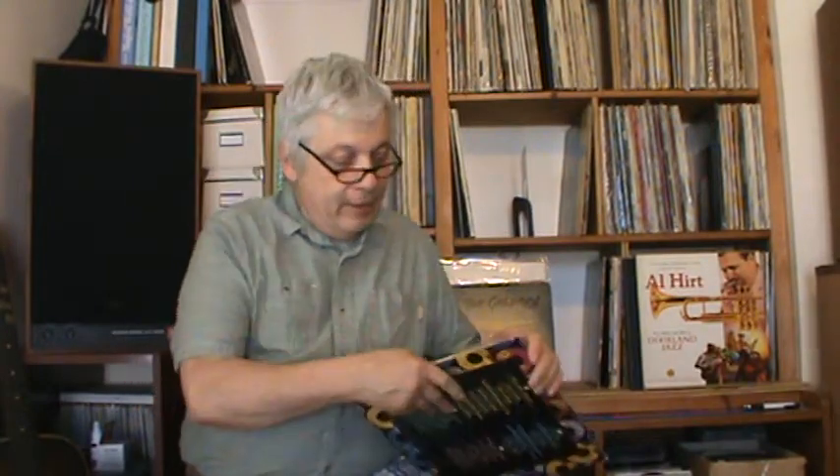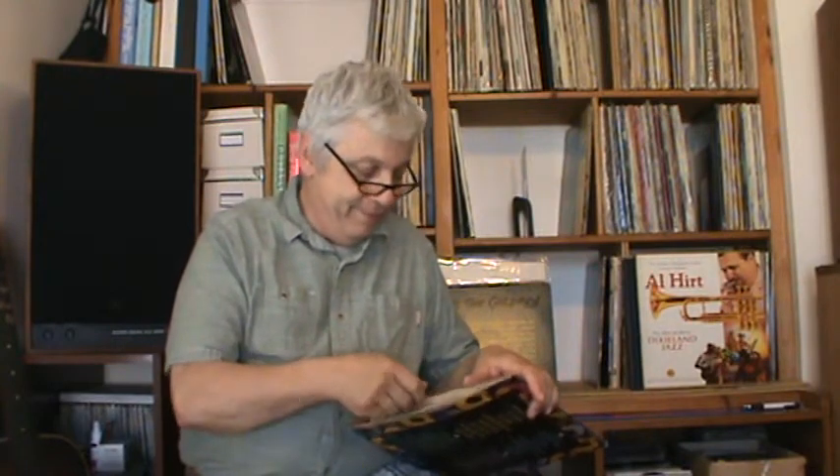Three Times a Lady by the Commodores, Give It to Me Baby by Rick James, and Endless Love going into the 80s. The vinyl is absolutely gorgeous. So if I want to hear all the old Motown hits on vinyl, this is my go-to album.